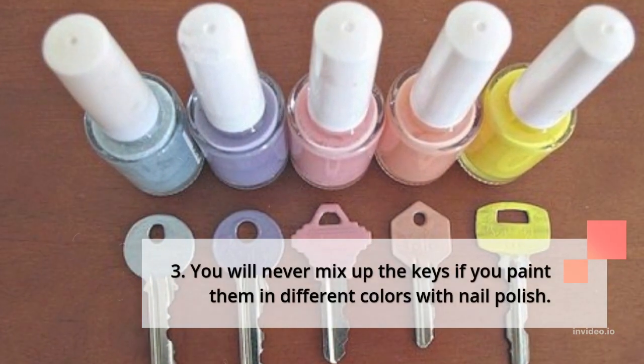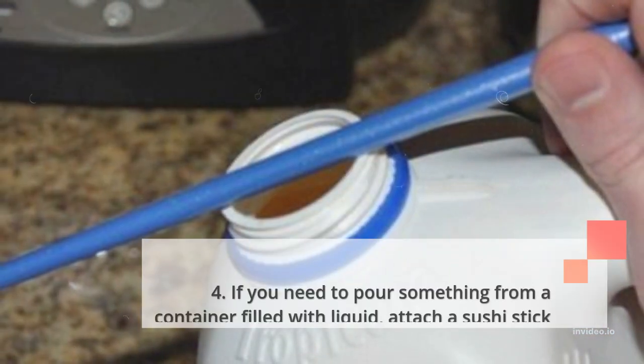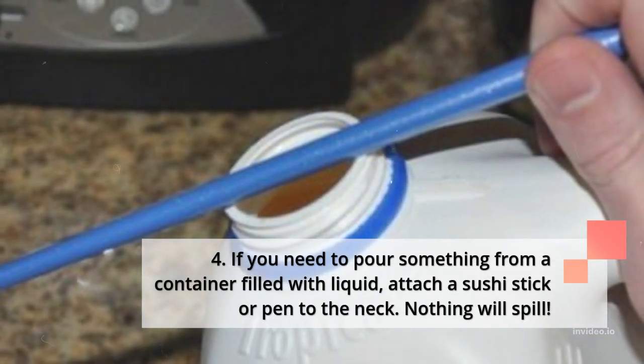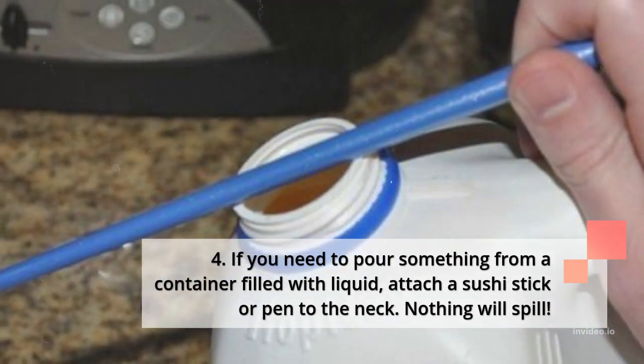3. You will never mix up the keys if you paint them in different colors with nail polish. 4. If you need to pour something from a container filled with liquid, attach a sushi stick or pen to the neck — nothing will spill.